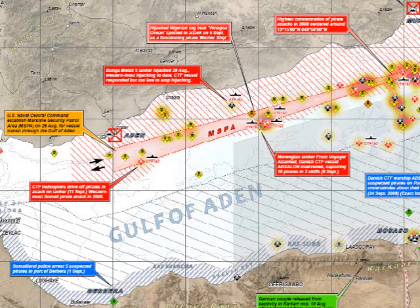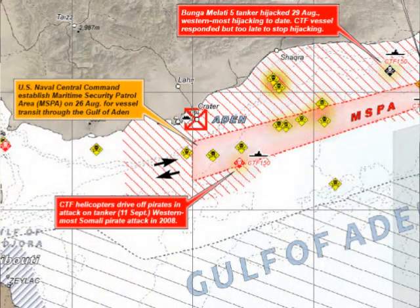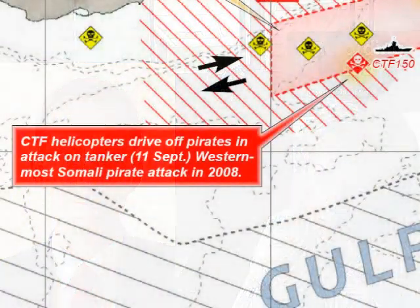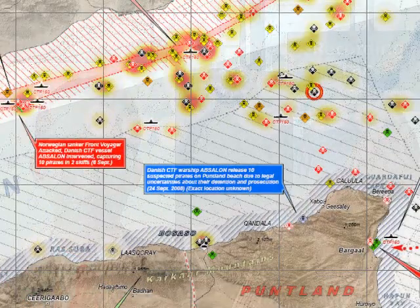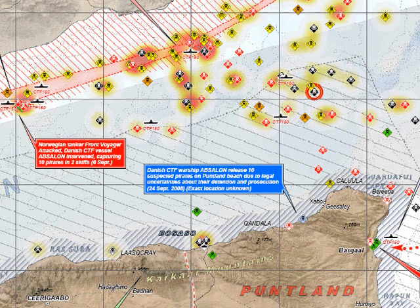We had been following the piracy issue since 2005 and had produced some prototype maps before then. However, the issue became much more relevant in 2007, immediately following the Ethiopian intervention against the Islamic-based government in Mogadishu, the Union of Islamic Courts. During their brief rule in the latter half of 2006, they had, under many accounts, successfully suppressed most of the pirate activity. Following their overthrow and the Ethiopian occupation of Somalia, the piracy rates started to dramatically and alarmingly grow, and this was quite clearly illustrated in the maps we were producing at that time — a sharp increase in pirate activity broadly over the entire horn.